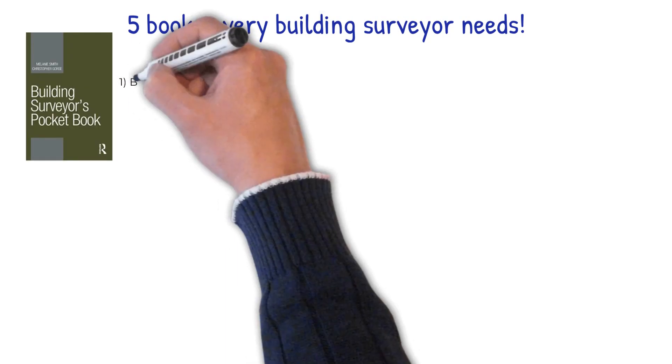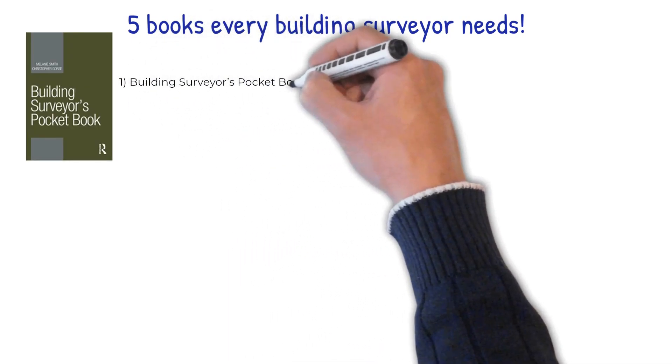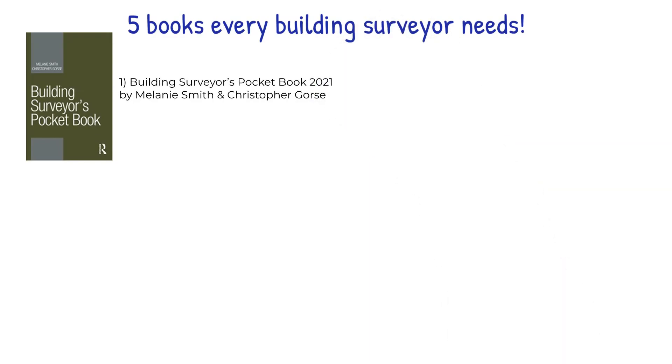Number one: The Building Surveyors Pocketbook 2021 by Melanie Smith and Christopher Gorse. The Building Surveyors Pocketbook is an accessible encyclopedia of matters vital to building surveyors. Well illustrated with diagrams, pictures, tables and graphs, it covers all essential elements of building pathology, building performance and building construction terminology in a simple, accessible way for working practitioners and students. This book is perfect for a portable reference text, working as a first stop publication for those wishing to refresh their knowledge or in need of guidance on surveying practice.